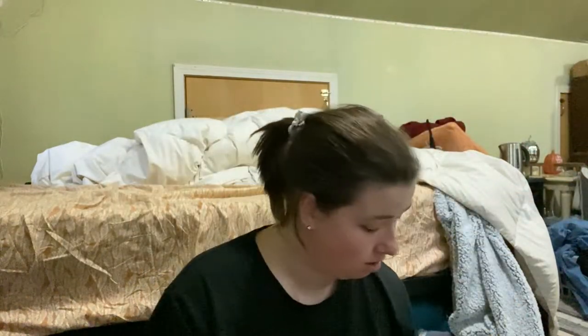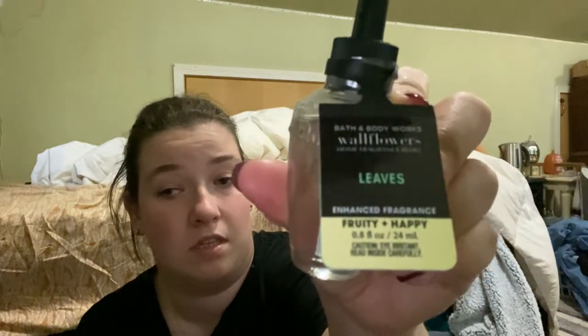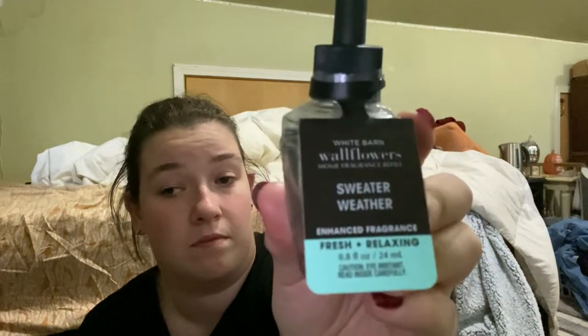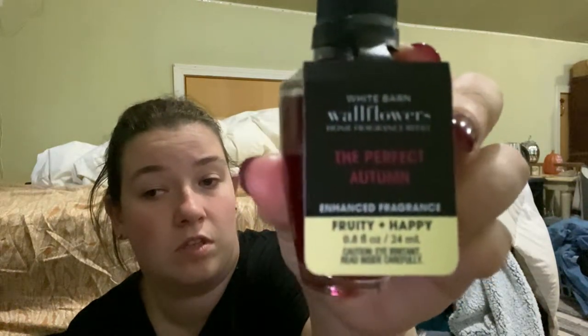So those are all the hand soaps I got. Then I got five of the wallflower plug-ins. I got Leaves — that's a classic. The next one is Sweater Weather. The next one... I think that says Cranberry Woods — oh no, it's The Perfect Autumn, sorry.